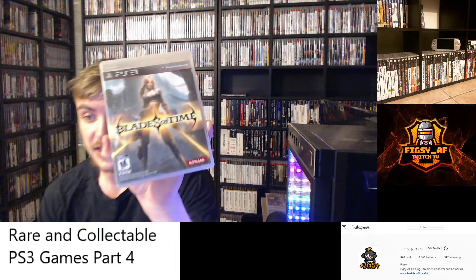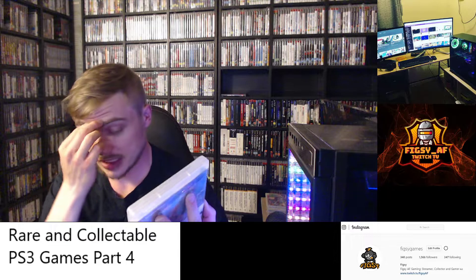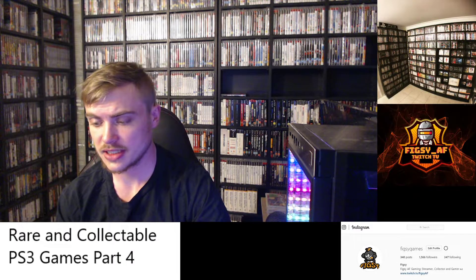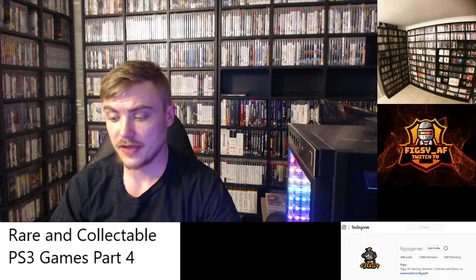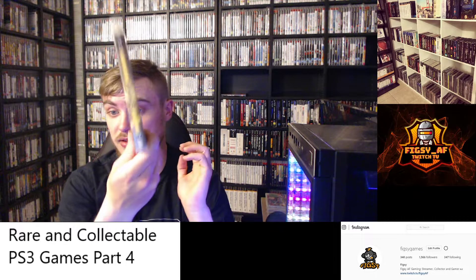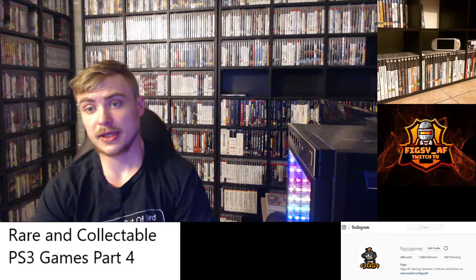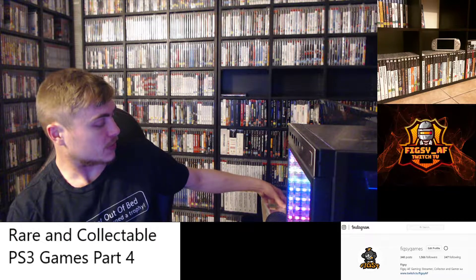Next we have Blades of Time. This is becoming quite hard to find — a little more than the last game. Copies have been selling for over $30. I've got an NA copy; I believe it had a PAL release as well, though I can't confirm if Australia got a copy. I found this really hard to find — it's the only copy I've ever seen in the wild, and I found it in Australia. It's got a pretty cool spine. I may have paid $16 or so, but I definitely recommend picking it up. It's not rare, but it's becoming more uncommon.